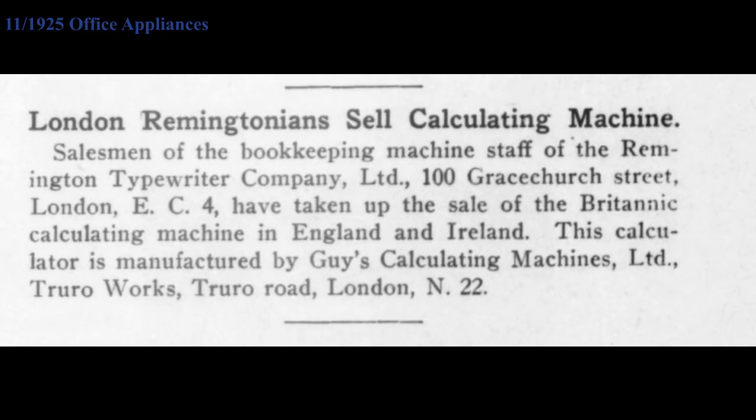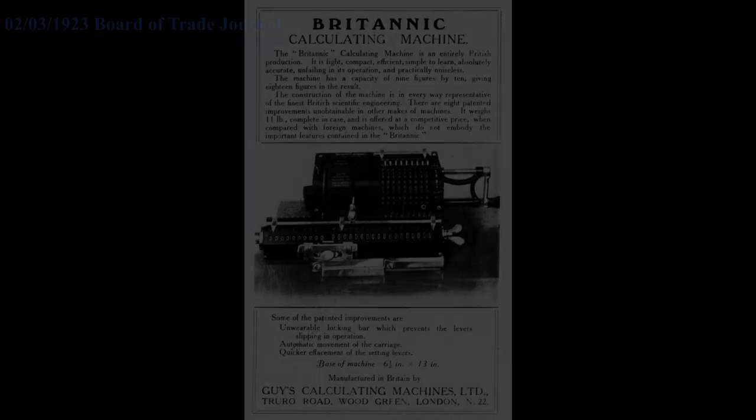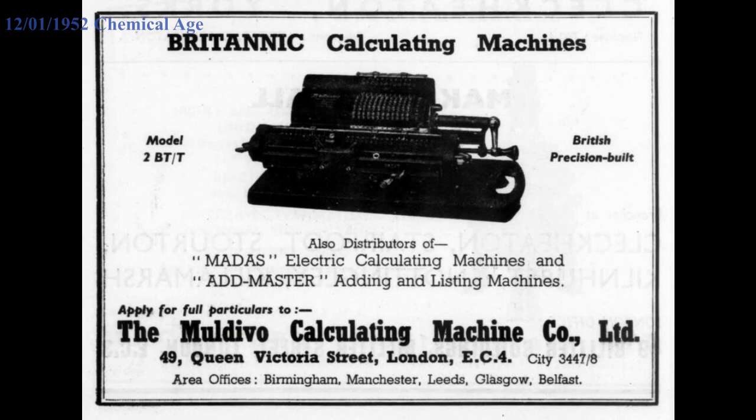In 1939, when the Second World War was about to break out, Maldivo bought Guy's Calculating Machines in order to secure a source of calculators. Under Maldivo's control, the production was stepped up and many more calculators were produced.